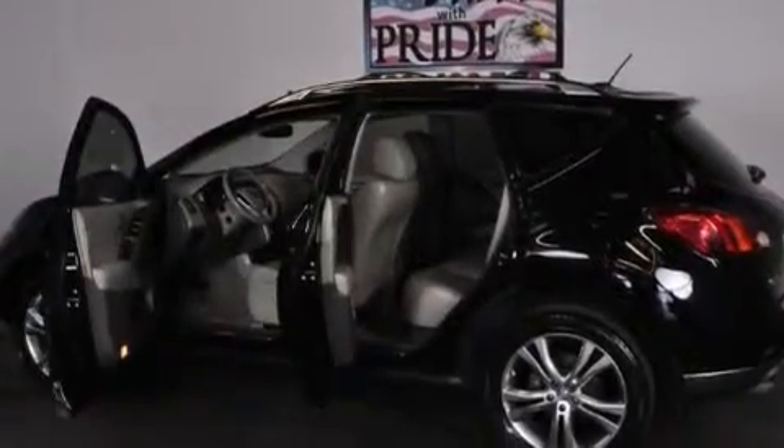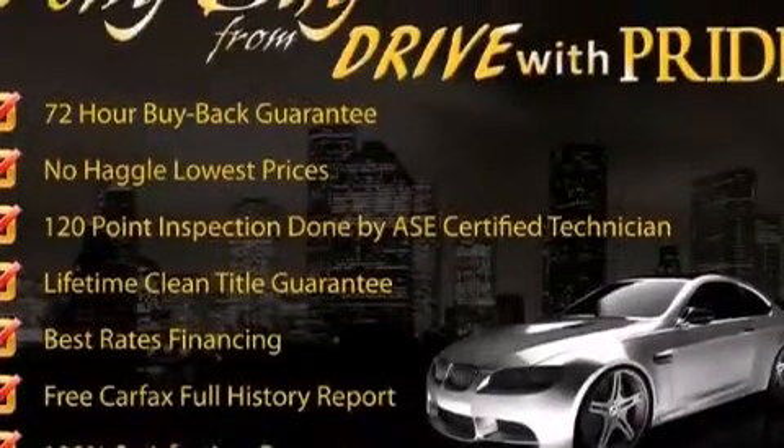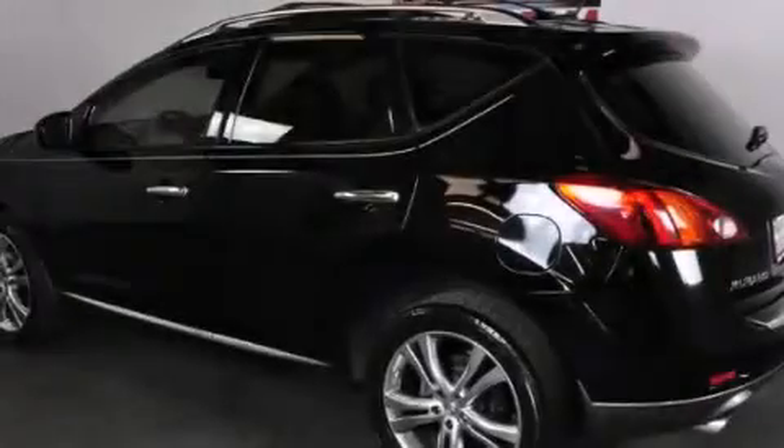Features include a navigation system, a rearview camera, keyless ignition, a low tire pressure indicator, big 20-inch wheels, and Xenon headlights.